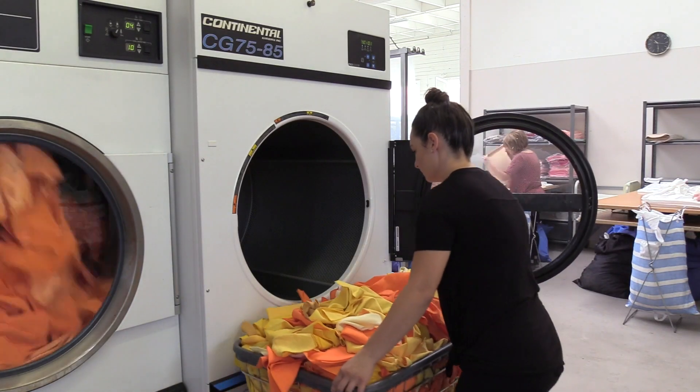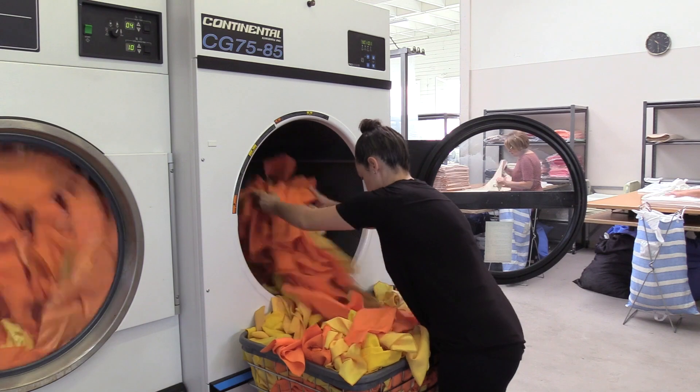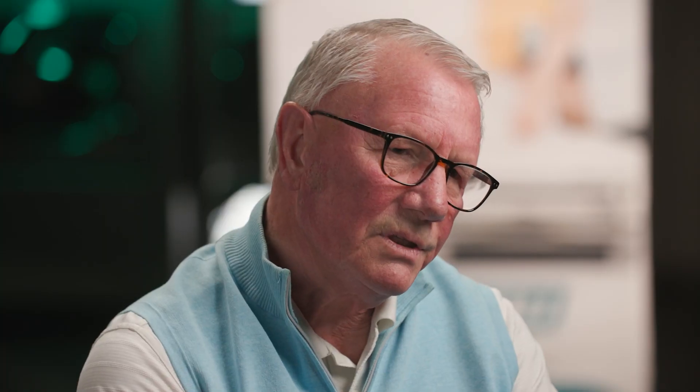We remove more moisture out of the product, reducing the drying time, which reduces the utilities, which reduces then the labor. And that's the biggest cost of the laundry — the labor.